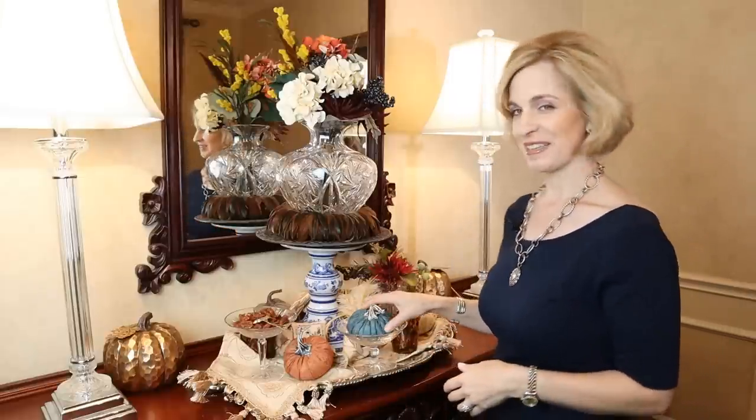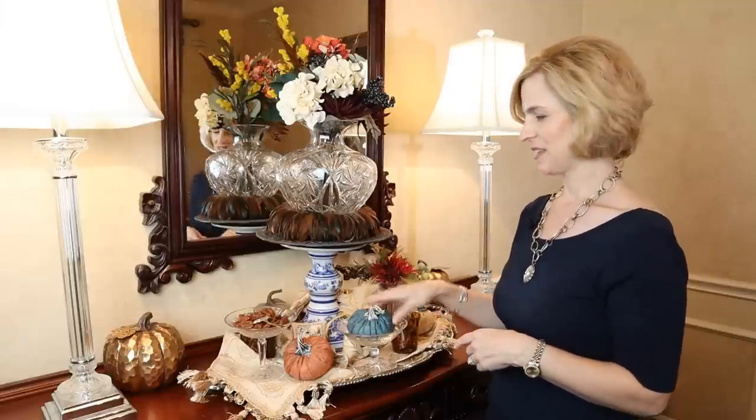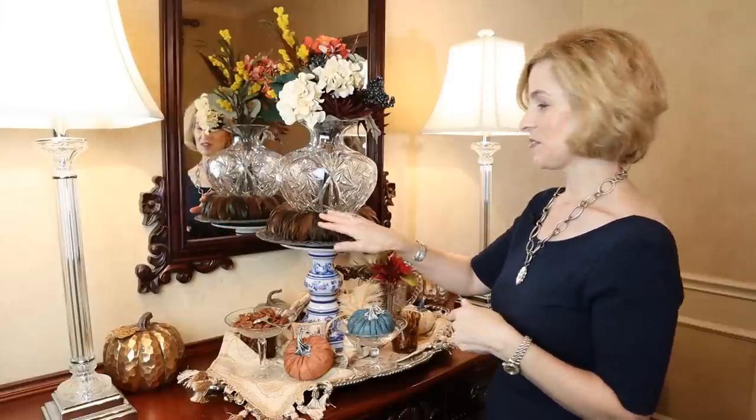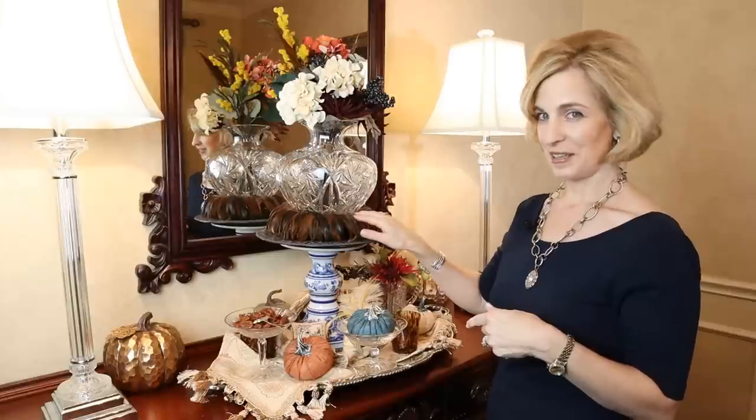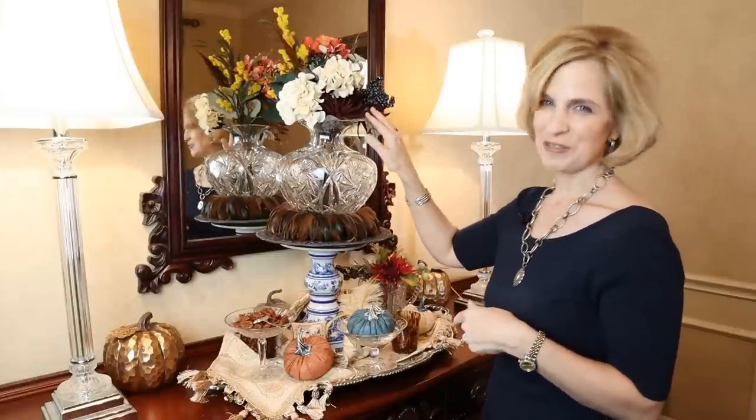Style your side table. This is a functional spot to showcase a seasonal display. You can incorporate natural and faux elements such as fabric pumpkins — I picked these up in Franklin, Tennessee at an antique store — nuts, specifically spiced pecans using a Southern Lady recipe that I will share, feathers which is a candle holder from my living room, berries, and silk flowers.